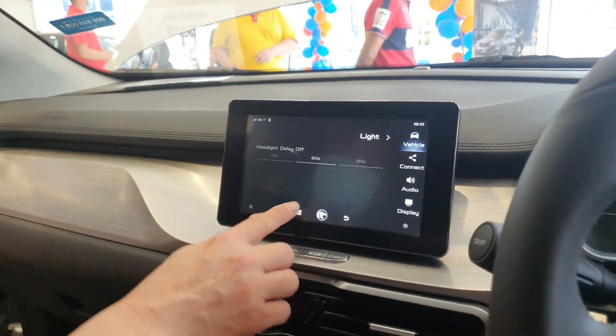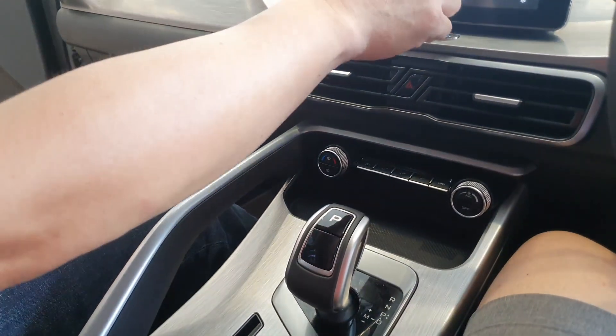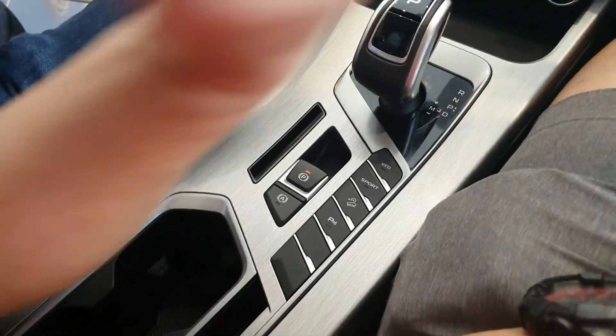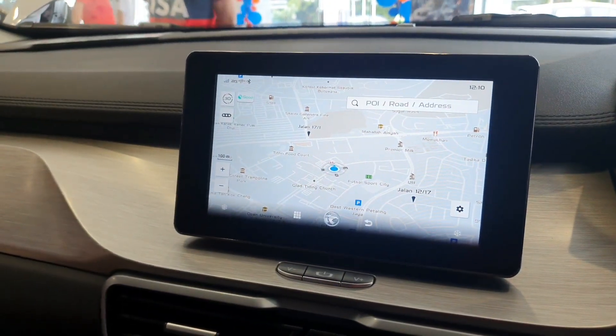Built-in GPS? Built-in, yes. So navigation is built in. But of course you can also link up to your phone with the QD link — there's a cable, the original phone cable, you can link up.